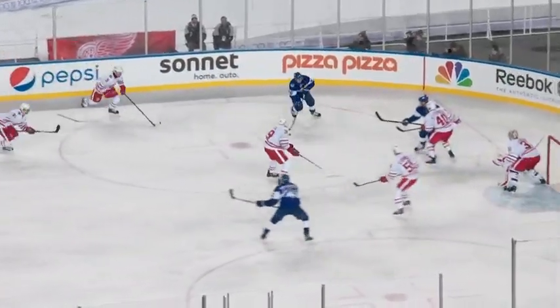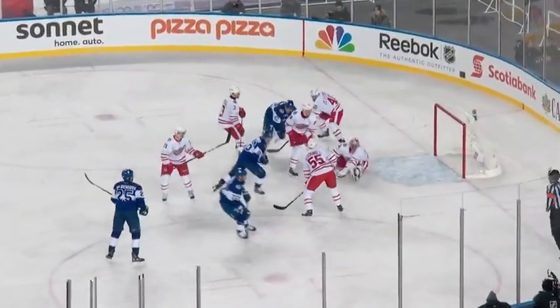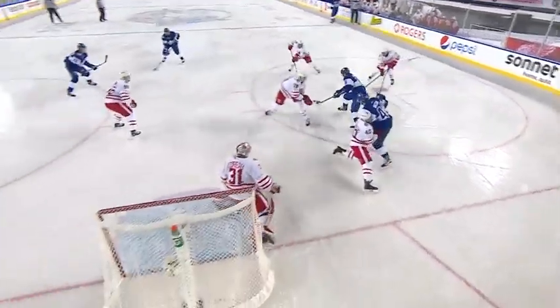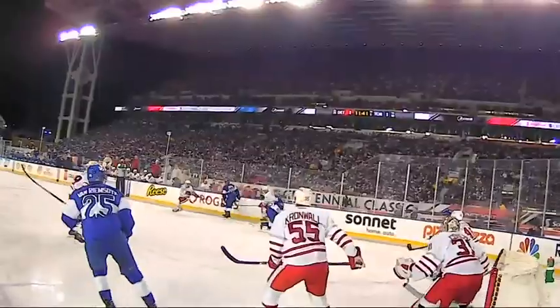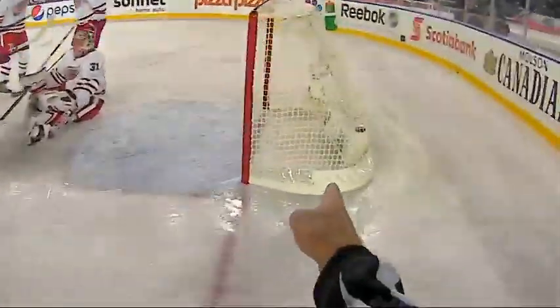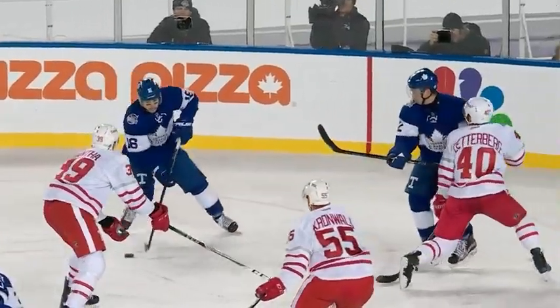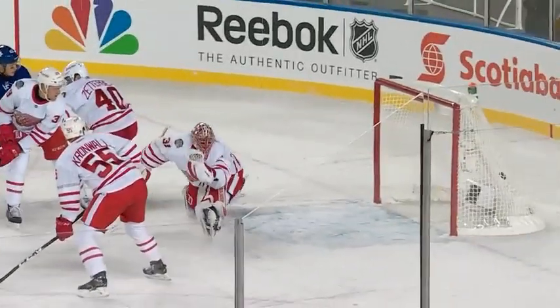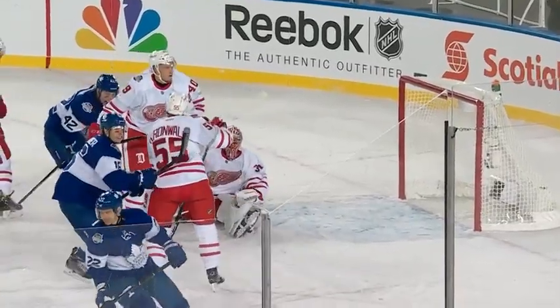Morgan Reilly for Marner. Look out, there he is — he scores! What a goal! Mitch Marner! There's the escapability and also the athleticism of Mitch Marner. Stop, don't pop, keep moving to the inside, and then just watch it — look at the edge control, the balance, and the quick release. You just don't teach this in hockey school, this is a gift.